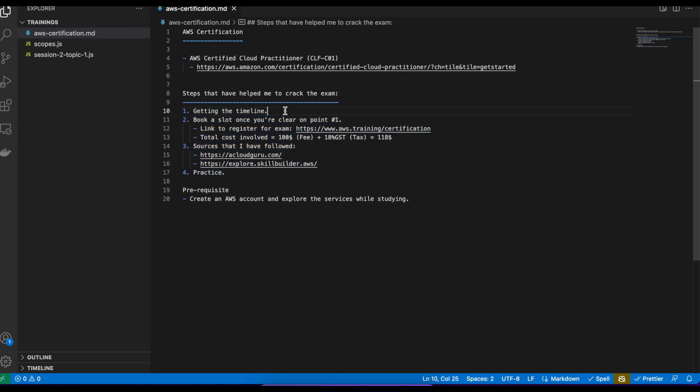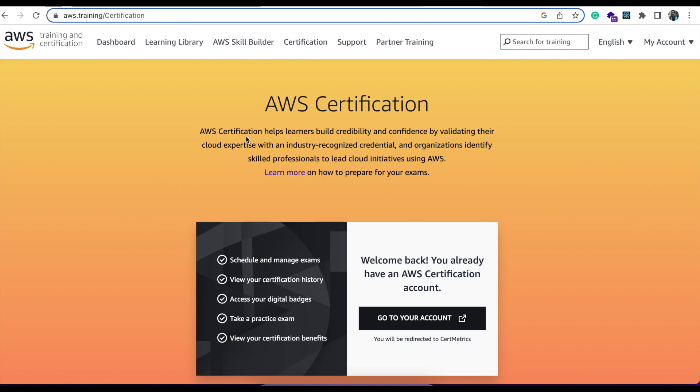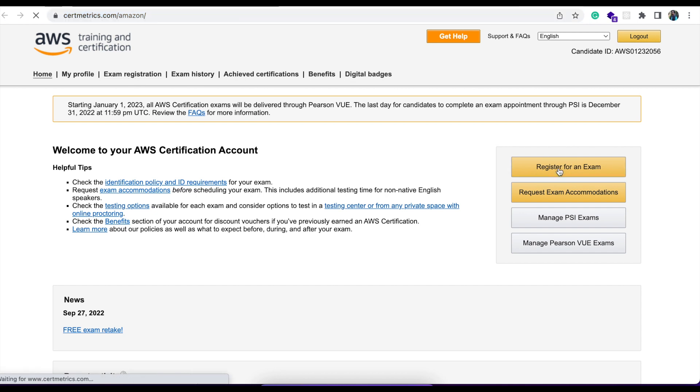To summarize, these are the four steps and the prerequisite step — having an account and exploring the services while studying. These are the four steps that have helped me a lot to crack this exam. I give a lot of credit to A Cloud Guru where I found all the necessary topics with very nice explanations by the tutor, with no additional cost. I'm not doing any advertisement here, just sharing my experience. Now once you're done studying and ready to book a slot, click on the link and it will take you to the AWS certification page — click on 'Go to your account,' then 'Exam Registration,' then 'Register for Exam.'